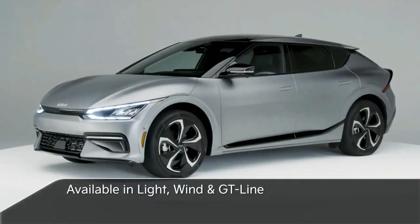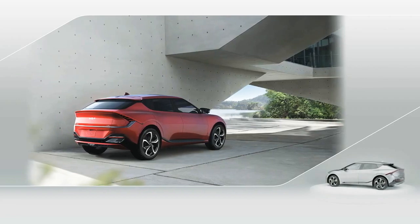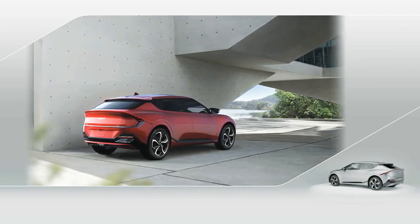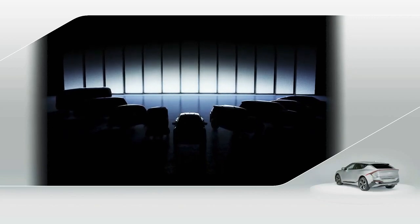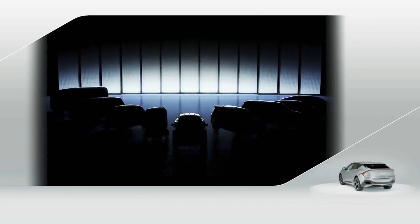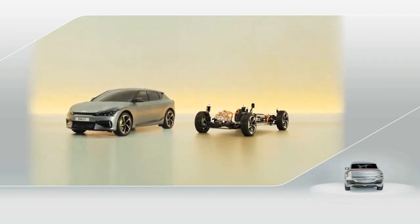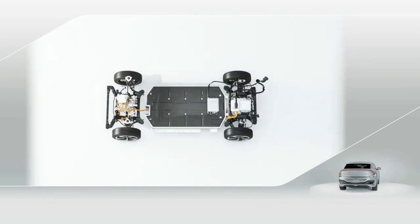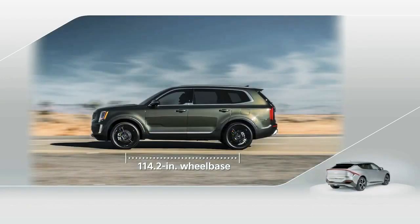Available in Light, Wind, and the sporty GT-Line, EV6 is Kia's first dedicated electric vehicle under Plan S, which will bring 11 all-new electrified models to markets around the world by 2026. It's based on Kia's new adaptable e-GMP platform that provides a flat floor, wide stance, and a long wheelbase matching the Kia Telluride three-row SUV.